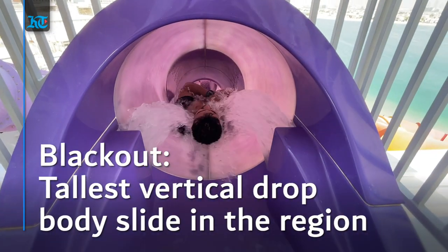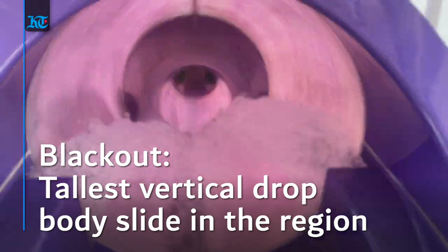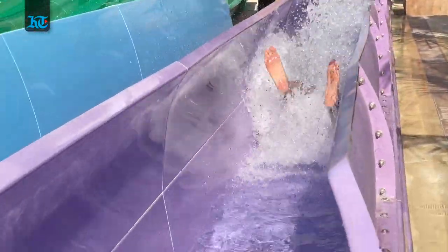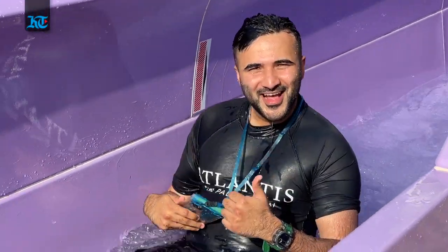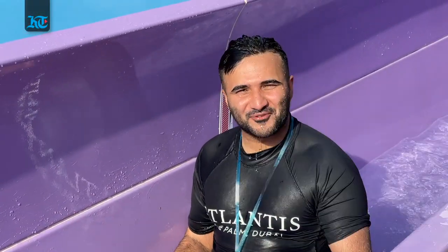The best one however is the tallest vertical drop in the world — the Black House. This is my favourite ride.